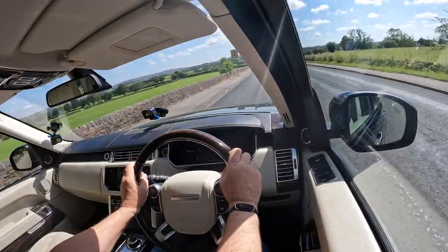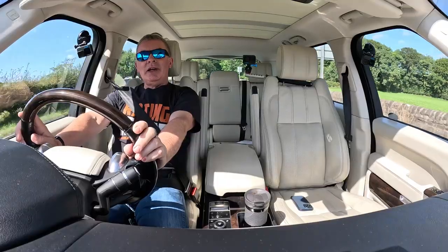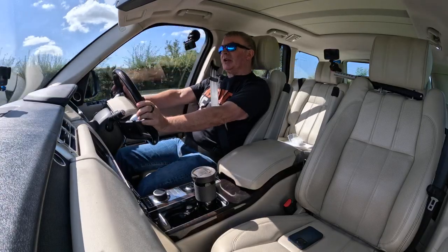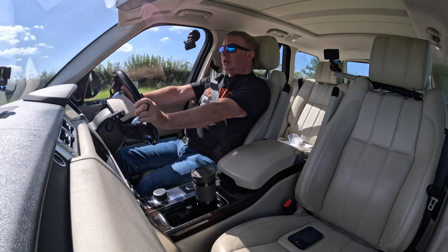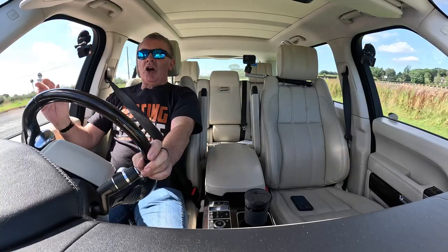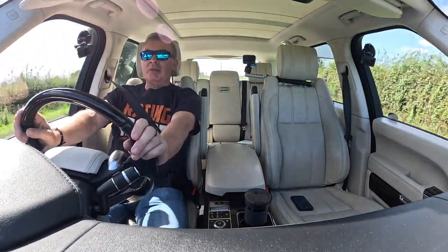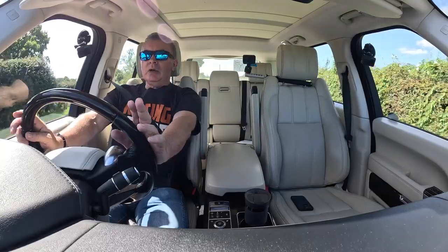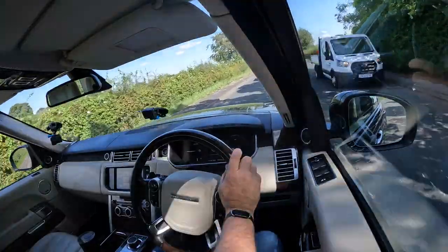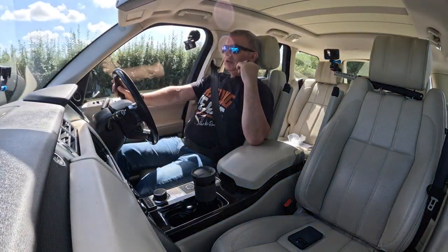We've got blind spot indicator warning lamps in the door mirrors. As an ex-motorcyclist, they are a godsend and should be standard on all cars. They only need to work once and they've more than paid for themselves — potentially saving a motorcyclist's life, another driver's life, or even your own family. The cruise control is still on — it's slowing me down and we're staying the same distance from the car in front.